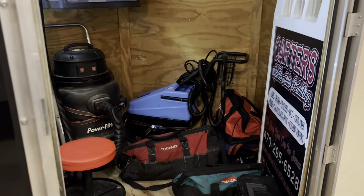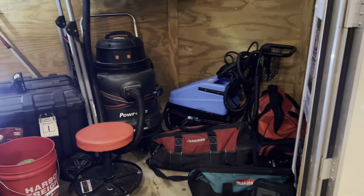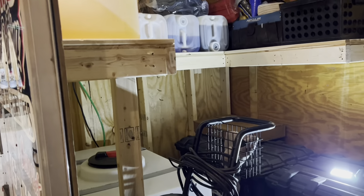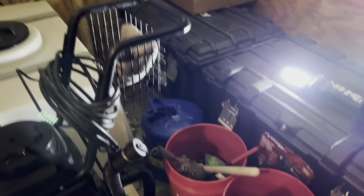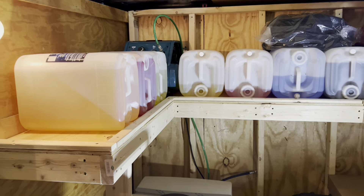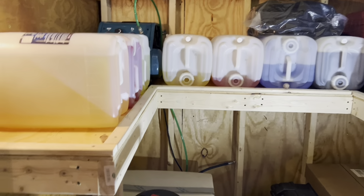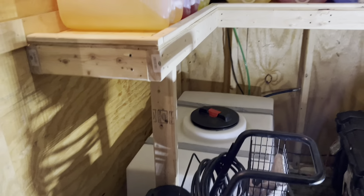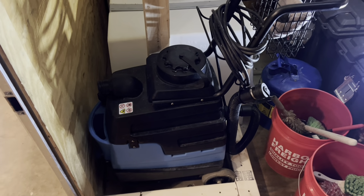We pretty much got everything exactly where we can access it very easily. Built new shelves. Got all our chemicals laying in the proper way. We're going to get the spouts for them. Got your tank down there and bracing to hold up your chemicals.